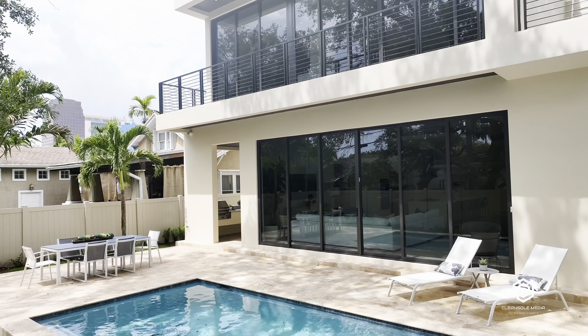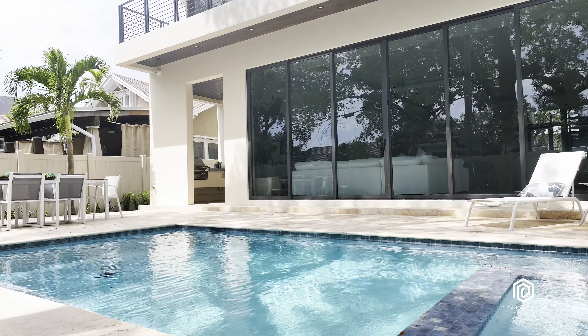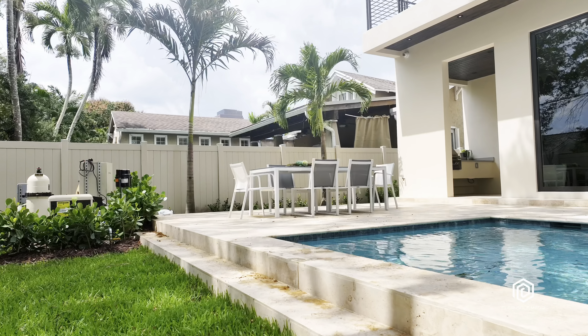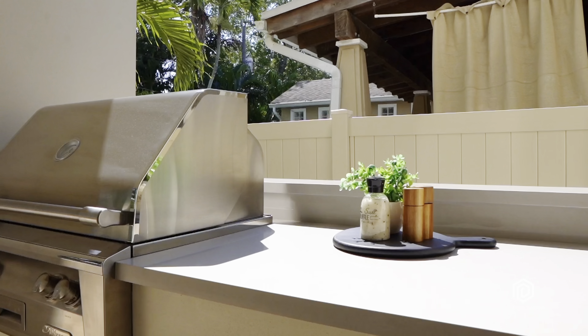Speaking of grass, this outdoor living space is equipped with ambient lighting, a heated pool, jacuzzi, and a sleek outdoor kitchen boasting a gas grill and sink, making it a perfect place to enjoy the wonderful South Florida weather.